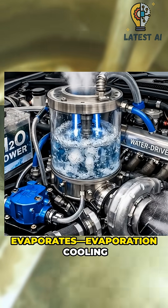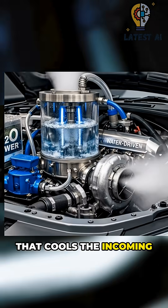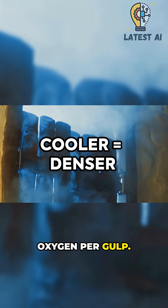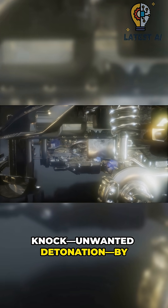The water evaporates — evaporation cooling in action. That cools the incoming charge air. Cooler air is denser, more oxygen per gulp. It also reduces engine knock, unwanted detonation, by lowering heat.